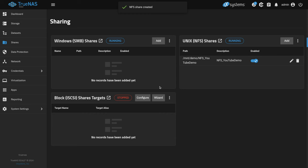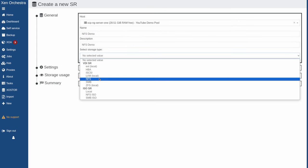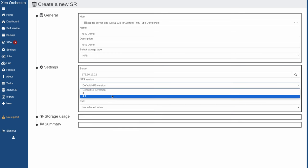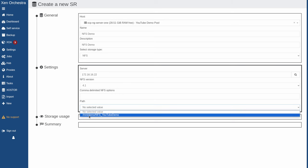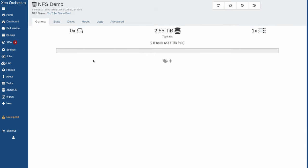Now I'm going to go over to XCPNG. We're going to go to new storage, select the host, give it a name, choose NFS, put in the IP address to the server, choose the NFS version — 4.1 if you want. Then we're going to choose our share and hit create. And that's it — we've created the NFS share. So let's go ahead and throw a virtual machine on there.